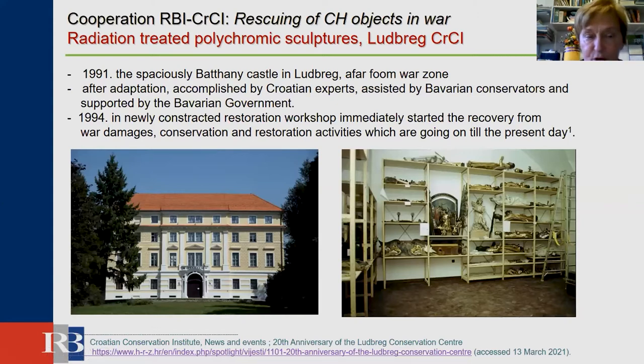The irradiation treatment enabled safe storage before conservation. A significant number of irradiated objects were then restored at the Croatian Conservation Institute in Ludberg. This was a newly established space for war-endangered objects, very spacious and far from the war zone. In 1994, a newly constructed restoration workshop in Ludberg immediately started the recovery of war damages.